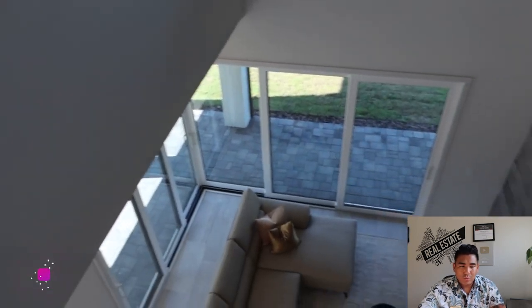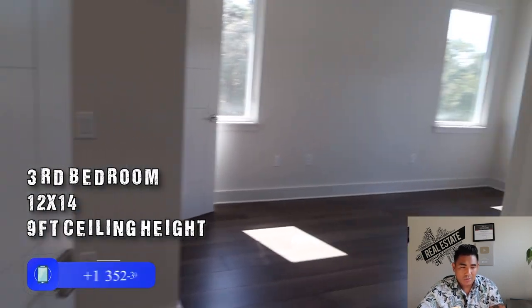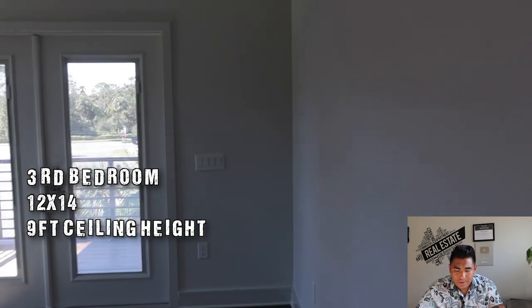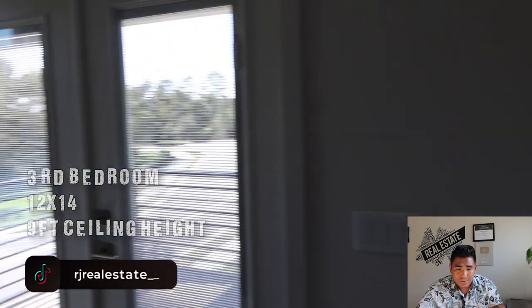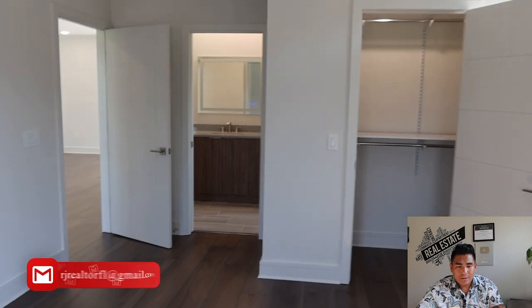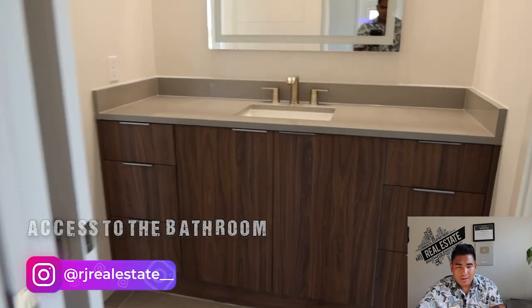From here you have an overlooking view of the living room downstairs, with three windows that I really love. This other bedroom — the third bedroom — is approximately 12 by 14 with a 9-foot ceiling height, a couple of windows, and a closet. It also has ensuite bathroom access, so you don't have to share with the other room.